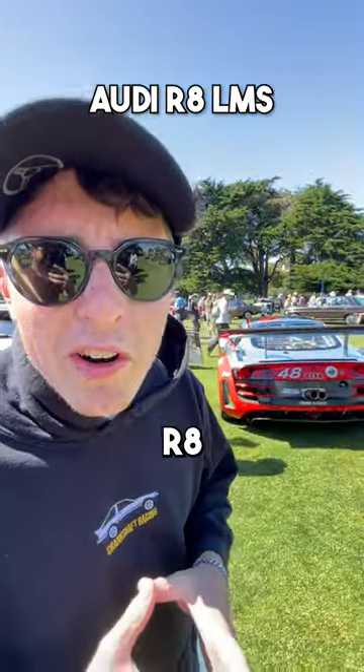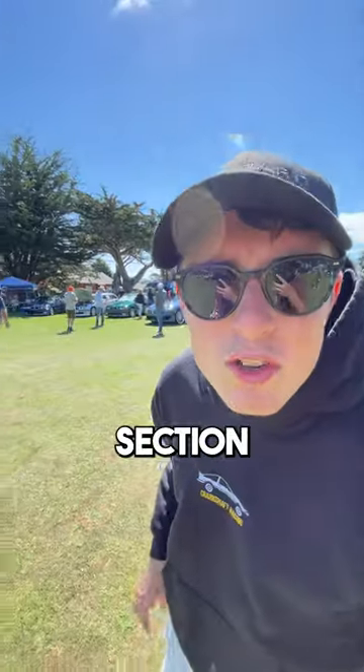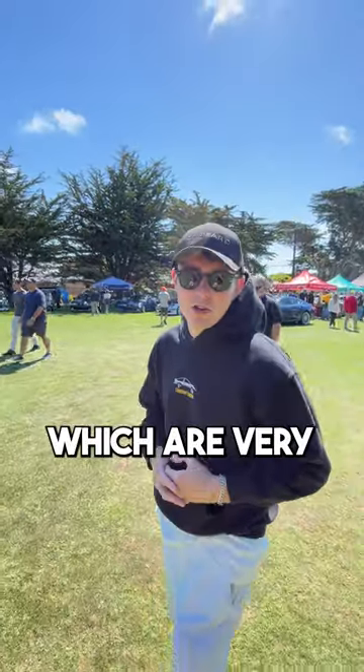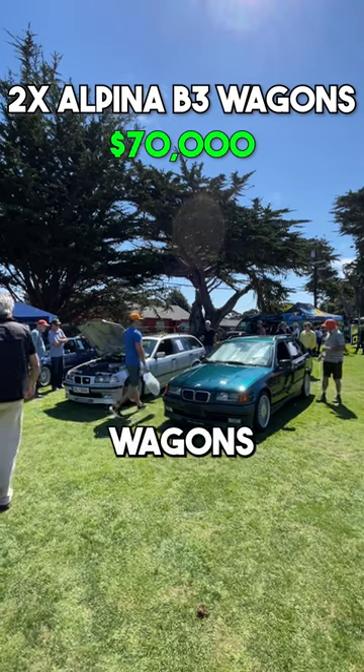If the regular road-going R8 isn't for you, we have an LMS race car R8 — that's awesome. This whole section behind me is Alpinas, which are very rare and very cool. I especially like the two wagons over there.